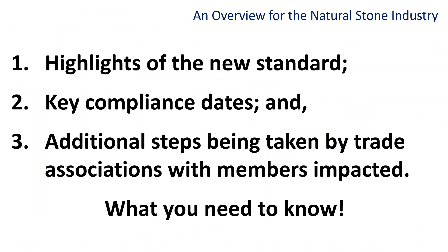While we will address those concerns later in this presentation, the primary focus of this webinar is to provide you with an overview of what you need to know about the new standard — specifically to help you gain a better understanding of the new standard, identify key compliance dates for implementation, and update you on what is being done by several trade associations with members impacted by this new rule.